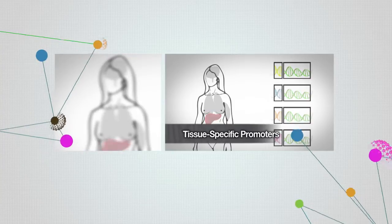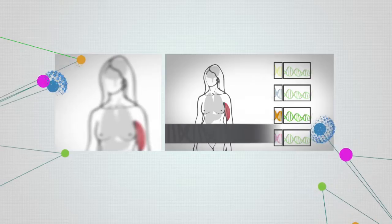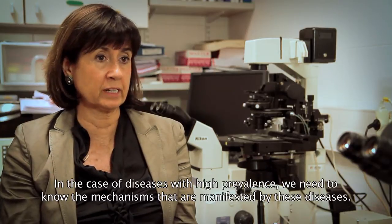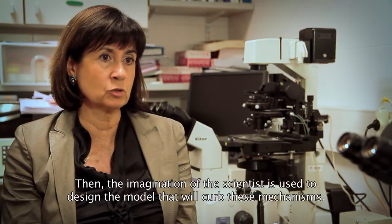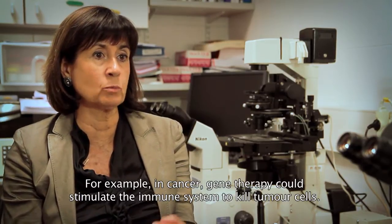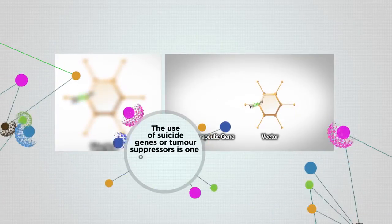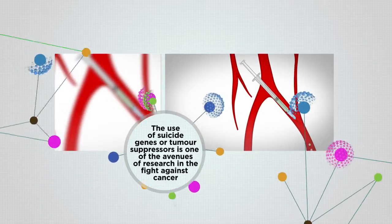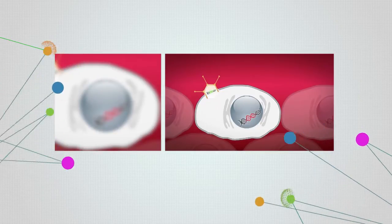In these cases it does not involve correcting a malfunction in the gene, but treating the disease indirectly. The therapy is more direct in the case of rare diseases caused by a single genetic mutation. We need to modify the gene that causes the disease, identify the proper vehicle to introduce it into the cells, and reach the damaged areas.